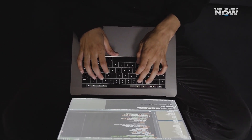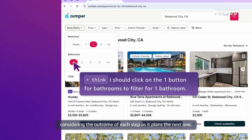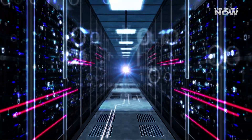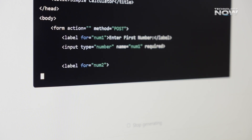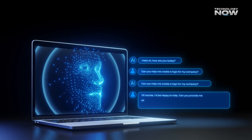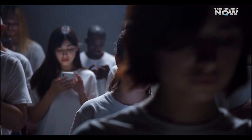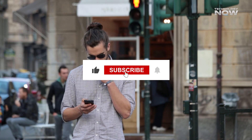Nova Act is shaping up to be one of the coolest AI advancements in recent times. With its ability to take over browser tasks, handle form filling, make purchases, and more, Amazon is aiming to change the way we interact with the internet. The fact that it outperforms other AI agents in real-world tasks and is already being integrated with Alexa sets it apart. It's still a work in progress, but definitely one to keep an eye on. So what do you think about Nova Act — is it the future of AI assistance, or just another tech gimmick? If you enjoyed this video, don't forget to like, share, and subscribe.